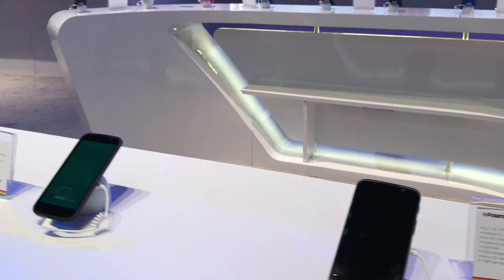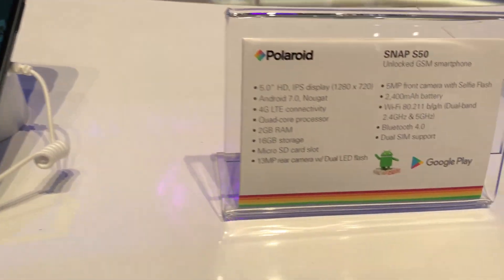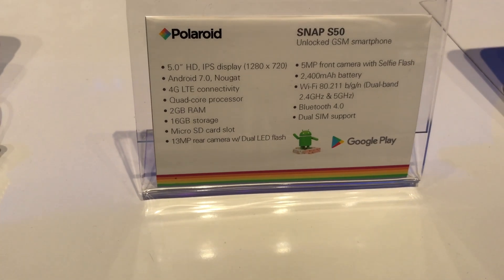Hey, what's going on everybody? This is Alan Anthony from CES 2017 and we're looking at a couple of Polaroid phones that they have lined up here. I just want you guys to actually check it out.